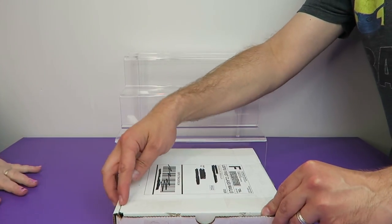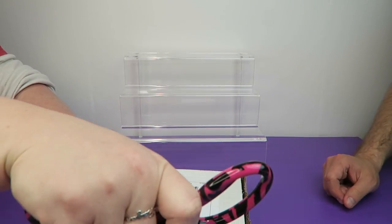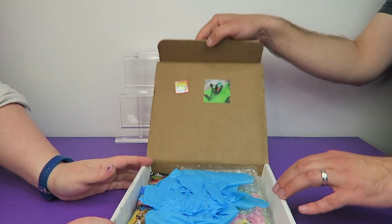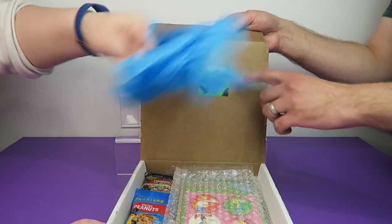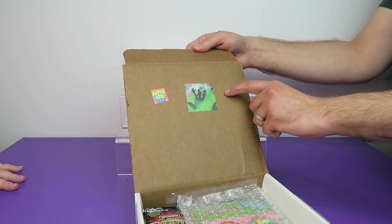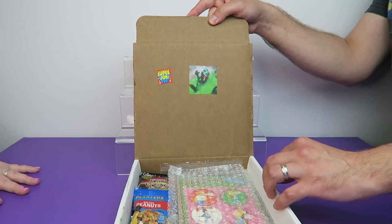Let's open this up. Oh, it's sealed on the sides. So much good stuff in there. We have tissue paper, and oh look at this cool sticker! It says 'Super Job' and it looks like Dino Drax in a puddle of slime.